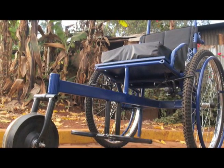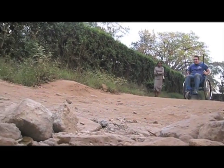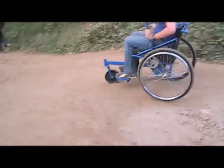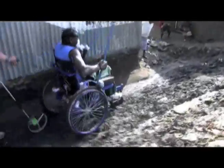The Leverage Freedom Chair is a mobility aid specifically designed for developing countries. It has a variable mechanical advantage lever drivetrain that enables its user to travel 10 to 20 percent faster on tarmac than a conventional wheelchair, and off-road like no other mobility aid available.